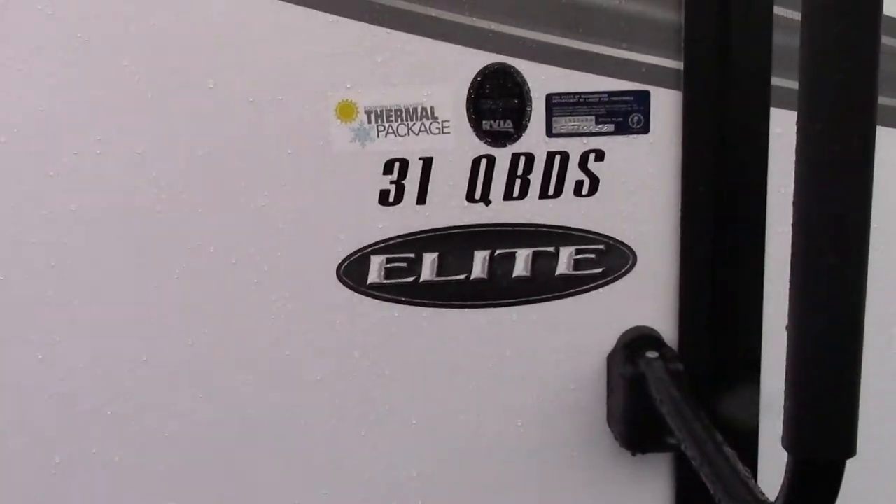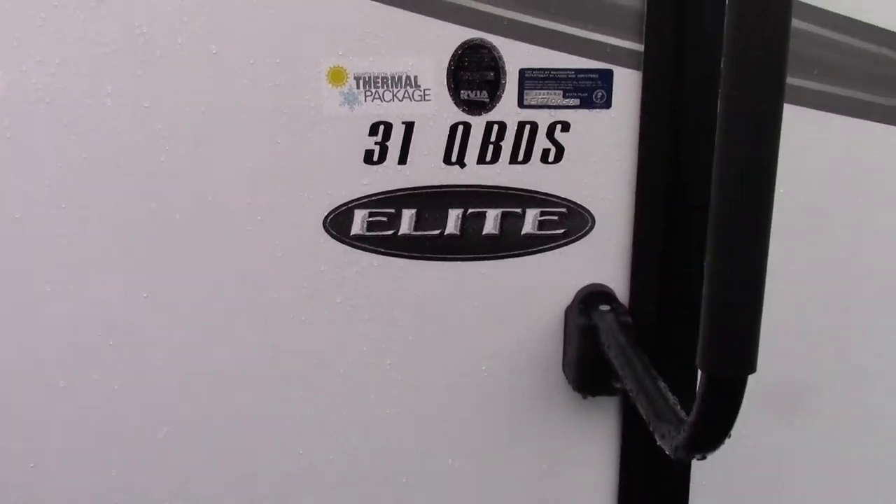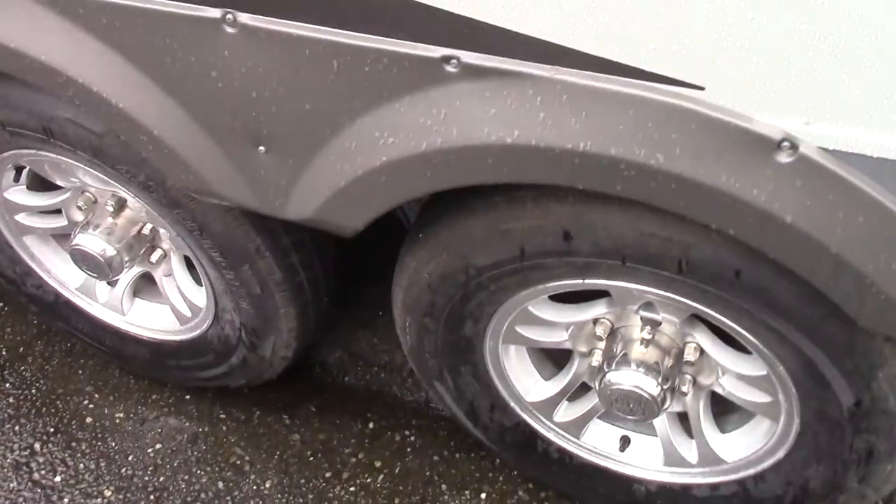That's the model number right there — the 31 QBDS. This has the elite package, so you're getting the bigger holding tanks with the upgraded aluminum rims.